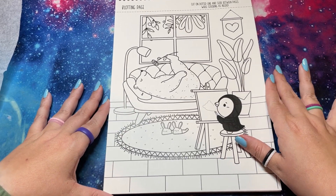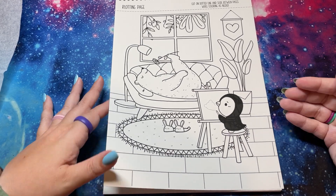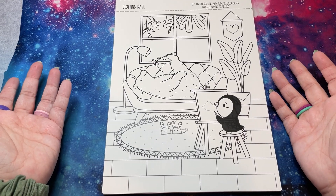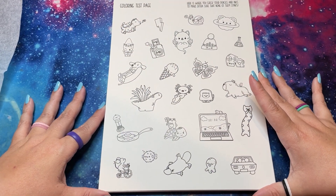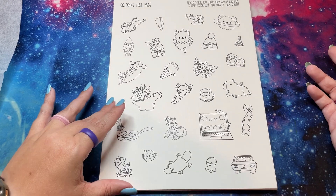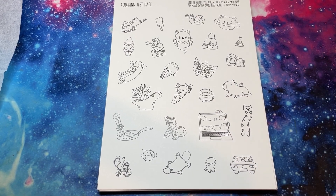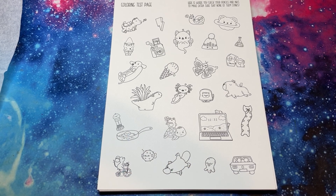Then she gives you a test page, which is fun because you can either color this directly — super cute, love the bears — or you can actually use it between your pages and see what happens. Personally, I have used markers, Sharpies, paint, and really nothing gets through this paper. Then here's your color testing page, and it says: 'Here's where you test your pencils and inks to make extra sure none of them stinks.' I've never had anything run, but this is good to test how your mediums will work on the paper. And what's also nice is that these are probably a lot of the icons that are in the book, so this is a good place to test color palettes. I see a turtle and eggs, so I'm very excited for both of those themes.